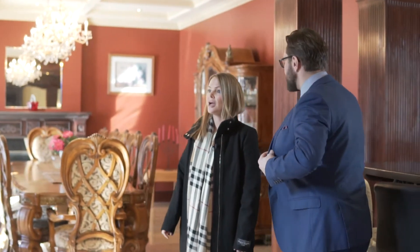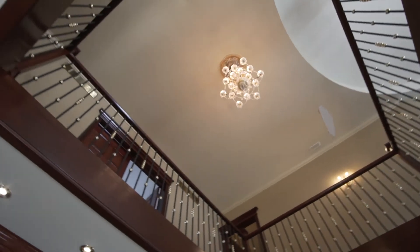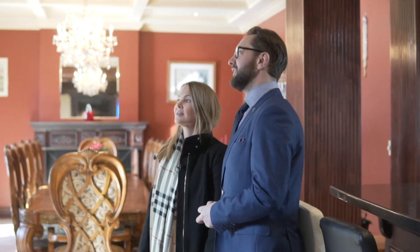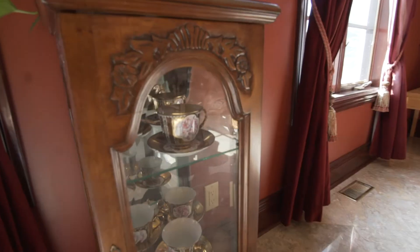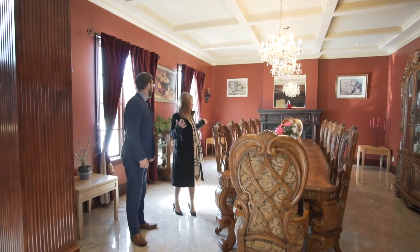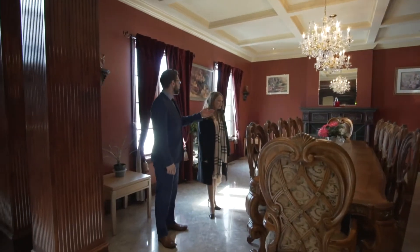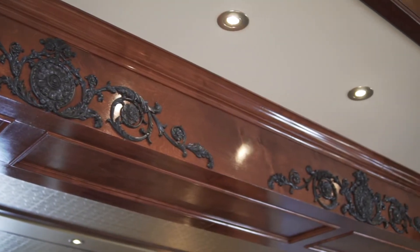I feel like I'm in a Harry Potter movie or something. Even the chandeliers have a lever where you can bring them down mechanically so you can clean them. There was no detail missed in this house. Look at the waffle ceiling — 10-foot ceilings. So elegant. And a nice, beautiful fireplace there. So stately.